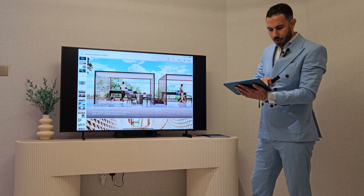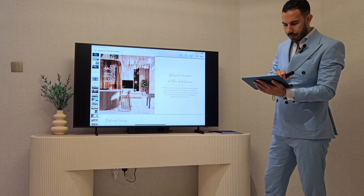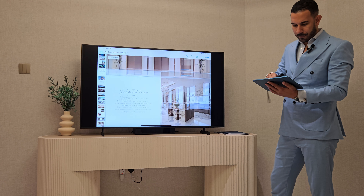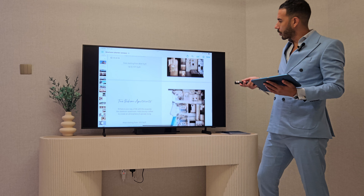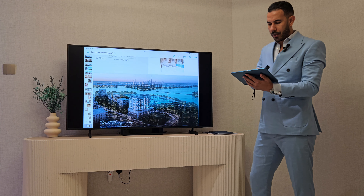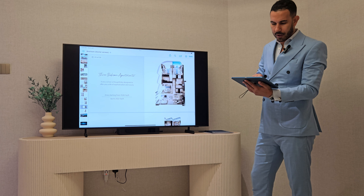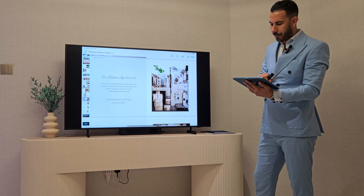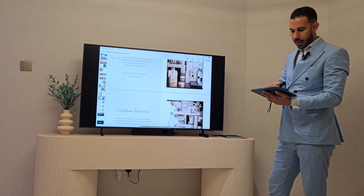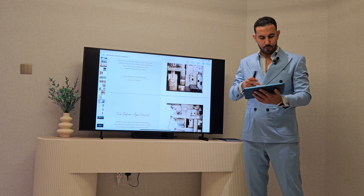Of course it will also include an equipped gym. Here is the view from the swimming pool, the barbecue area, the kids' play area, and the urban lounge. This is the lobby — the units will not come fully furnished, only with kitchen appliances. The one-bedroom unit type starts from 800 square feet up to 1,170 square feet.